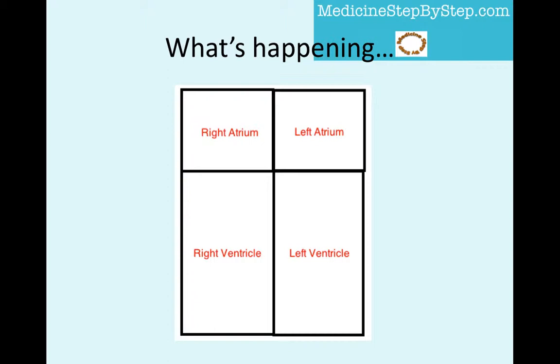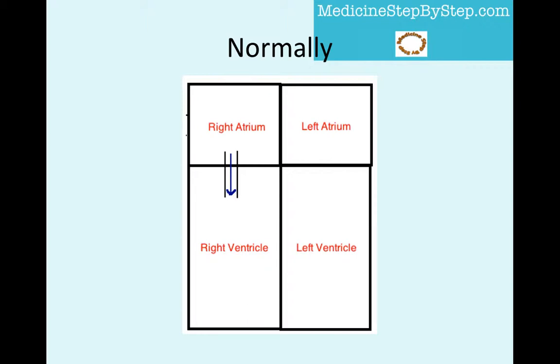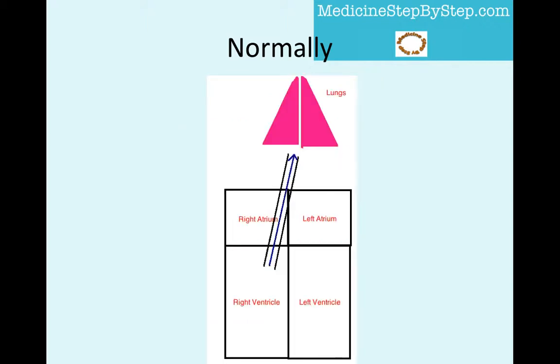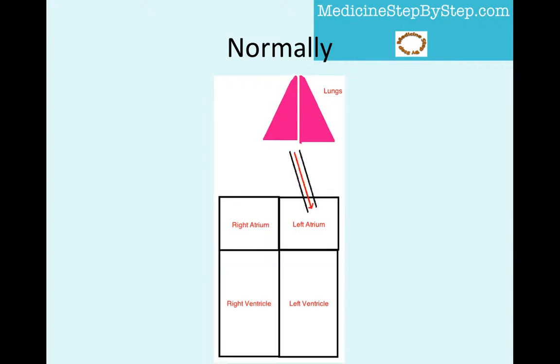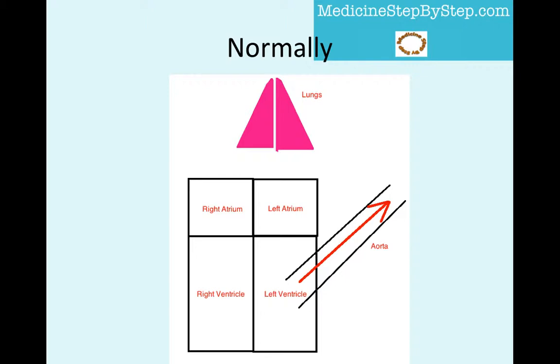It is important to understand the role of the normal heart so that the signs and symptoms make sense and are easy to remember when one side of the heart fails. Normally, deoxygenated blood returning from the body enters the right side of the heart via the great veins into the right atrium. The blood is then pumped from the right atrium to the right ventricle, which then pumps the blood to the lungs. Oxygenated blood then returns from the lungs to the left side of the heart via the pulmonary veins to the left atrium. The left atrium pumps the blood to the left ventricle, and from there the blood is pumped to the body via the aorta.